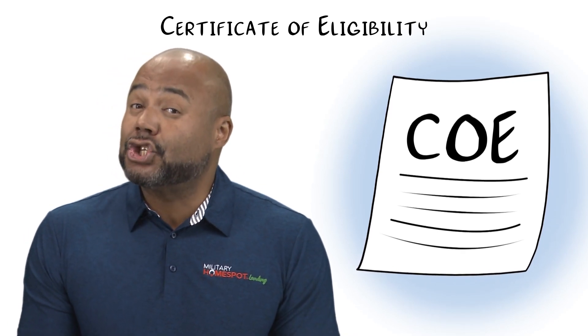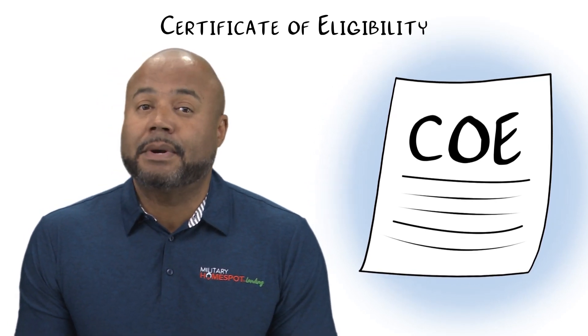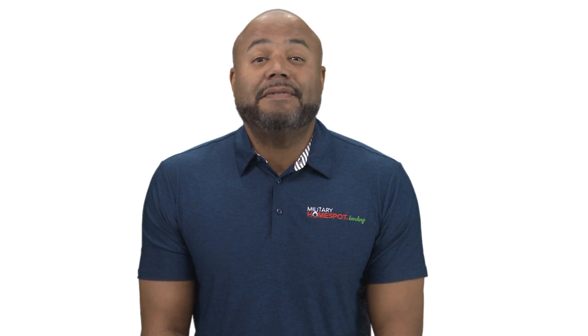It's your ticket to home ownership as a deserving veteran or active duty service member. But why is it necessary? First, it serves as proof of your eligibility. The COE verifies your military duration, honorable discharge, and other factors that establish your eligibility.